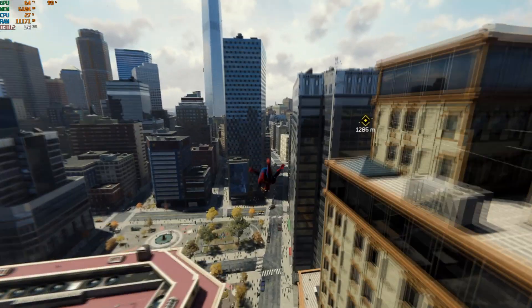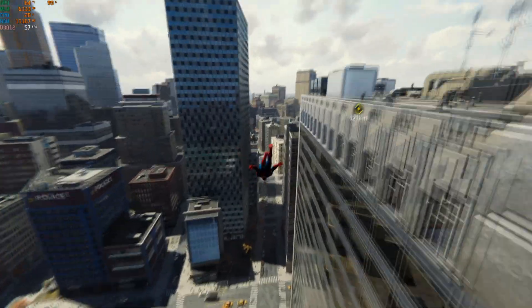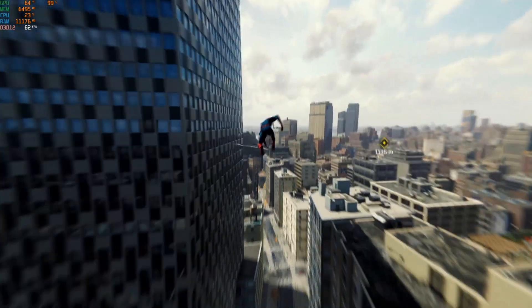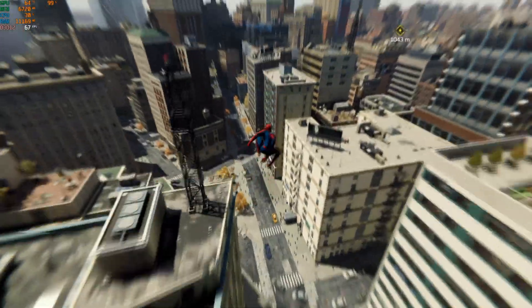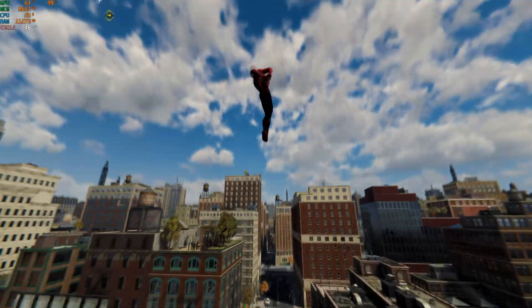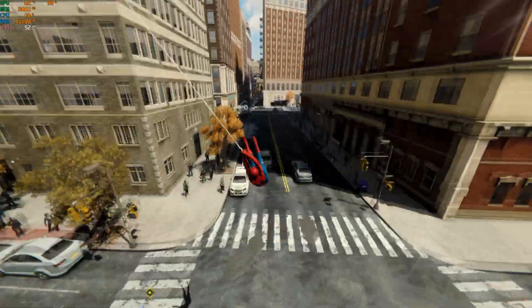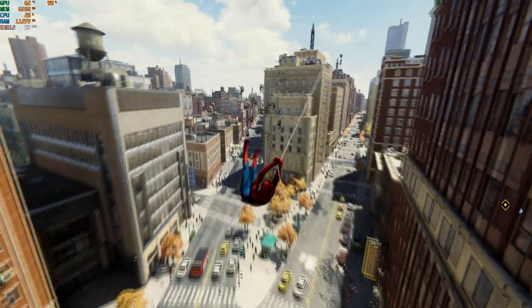Taking a look at Spider-Man Remastered at 1080p max, this card does fantastic, easily keeping around 60fps and delivering very smooth feeling gameplay. We do see occasional dips but if the counter wasn't running it's hardly noticeable. I decided to bump it up to 1440p and it started to struggle, occasionally getting close to 60fps but for the most part it was stuck in the high 30s.